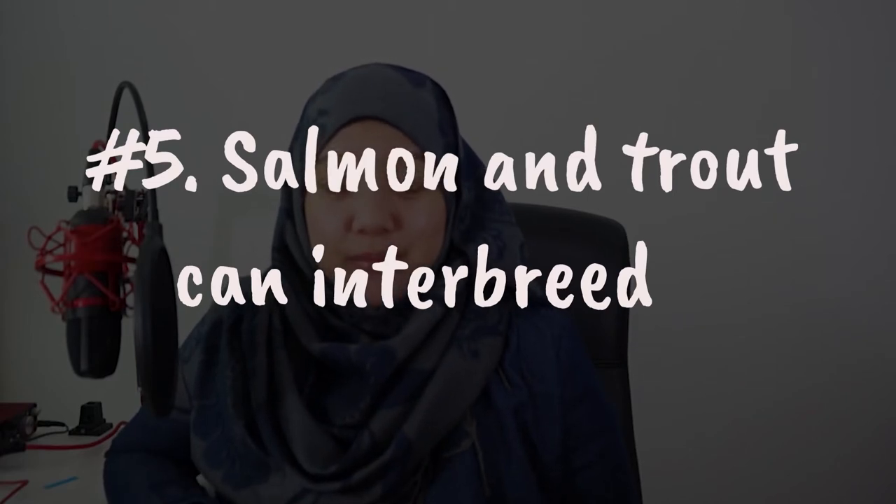Number five: salmon and trout can interbreed. You might wonder why salmon and trout can interbreed while rainbow trout and brown trout cannot. The fact is Atlantic salmon, or Salmo salar, can interbreed with brown trout, or Salmo trutta, because they come from the same genus. But rainbow trout and brown trout are from different genera. The earliest study reporting the mixture between salmon and trout was from Dr. JW Jones in 1948, from the University of Liverpool, who tried to breed female salmon with male trout.